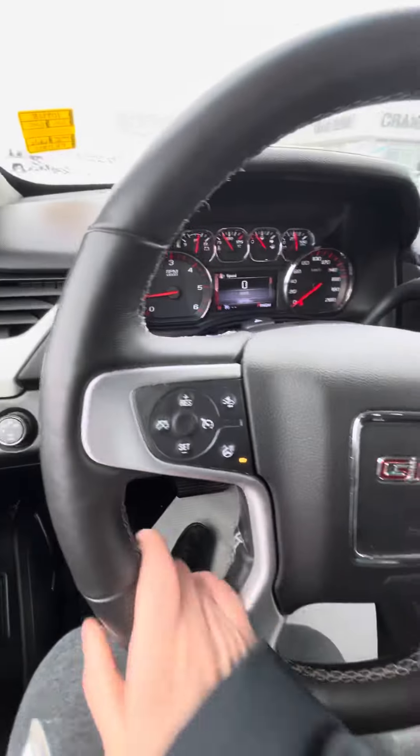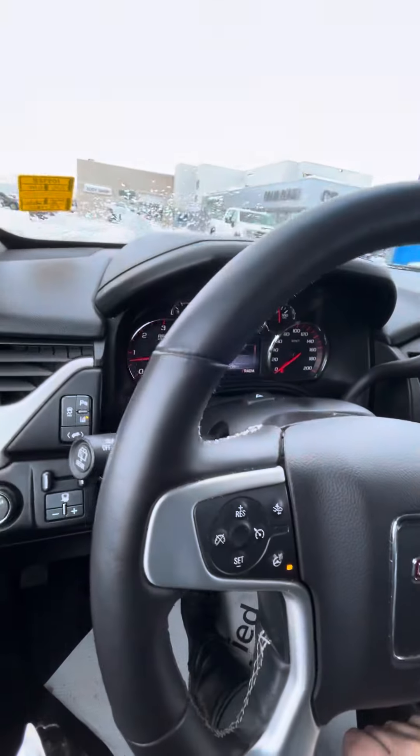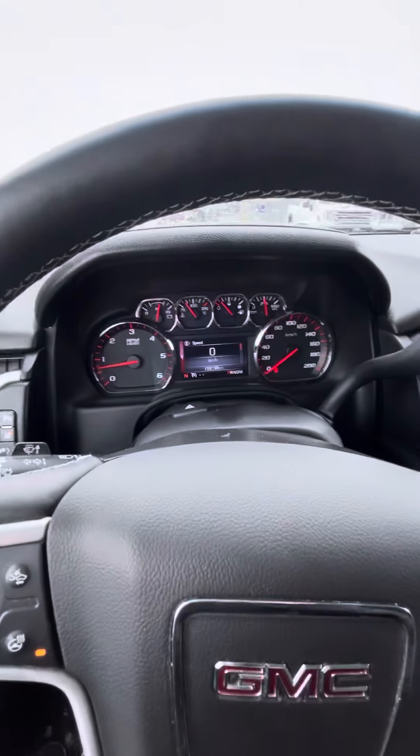It does have a heated steering wheel, which is really nice on colder days, and of course your forward collision alert.